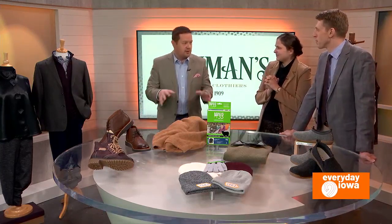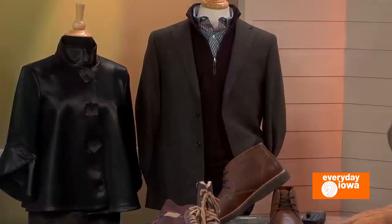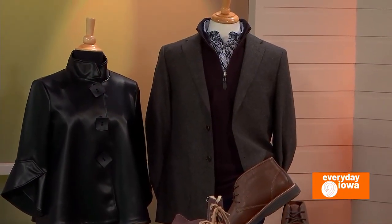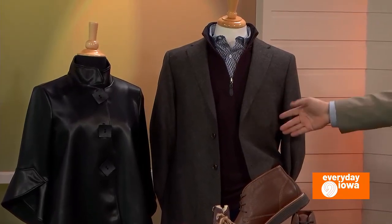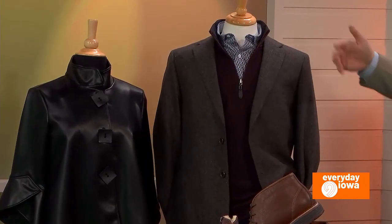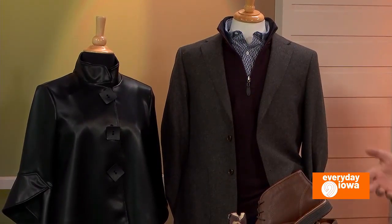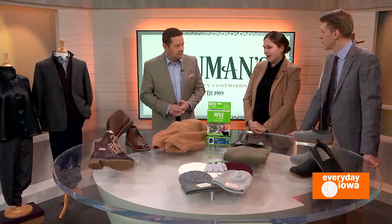Everything you see here is what's available at the shop in Mount Vernon right now. You can watch it this morning and come in saying you saw it on the show — which has been done before. You can come in, talk to us over the phone, or we can send you pictures. We can shop however you want to shop, and we're happy to help you.